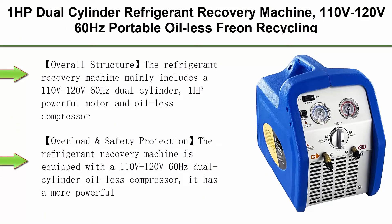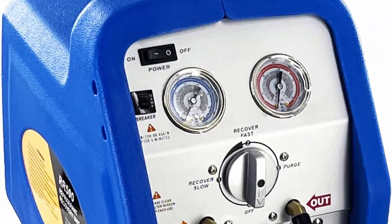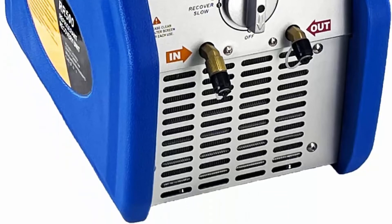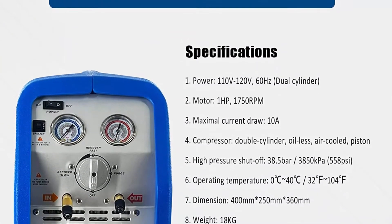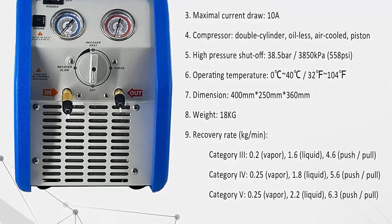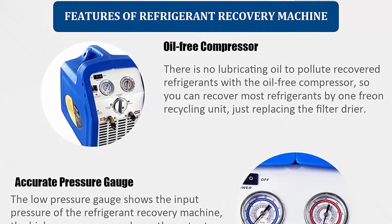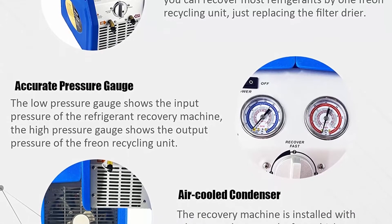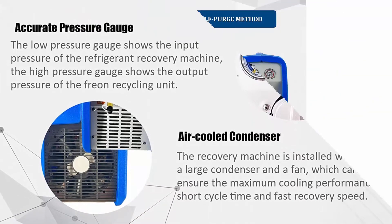Top 4: 1-horsepower dual-cylinder refrigerant recovery machine, 110V/120V 60Hz portable oil-less refrigerant recycling unit for both liquid and vapor refrigerant, for automotive AC systems and household HVAC systems. The refrigerant recovery machine mainly includes a 110V/120V 60Hz dual-cylinder 1-horsepower powerful motor and oil-less compressor. The sturdy body and good quality components ensure long service life, and the compact design with ergonomic handle makes the machine easy to transport and carry. The big condenser and fan with upgraded cross-flow layout design ensure superior cooling performance, shorter cycle time and faster recovery speed.